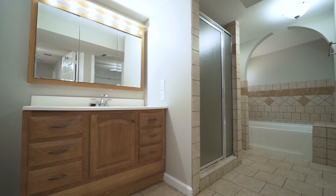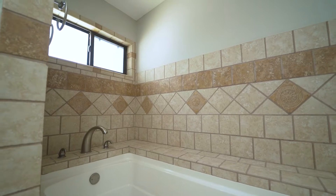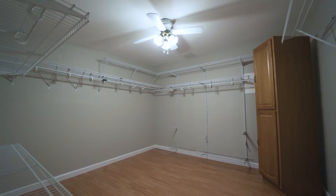The master en suite features a single vanity with a separate shower and soaking bath, along with a generous walk-in closet with plenty of space and shelving and a cabinet for additional storage.